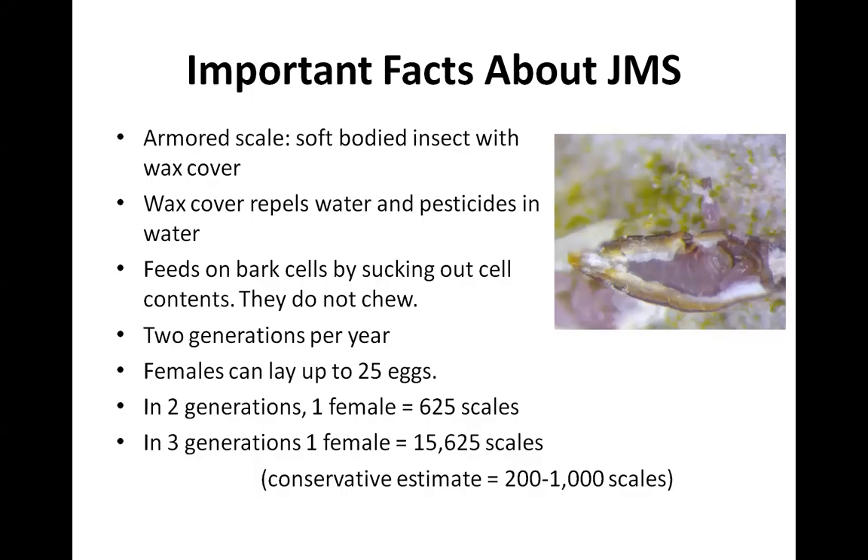Over two years, you can end up with massive numbers of scales, and so from a tiny infestation, you can end up with a huge infestation pretty quickly.